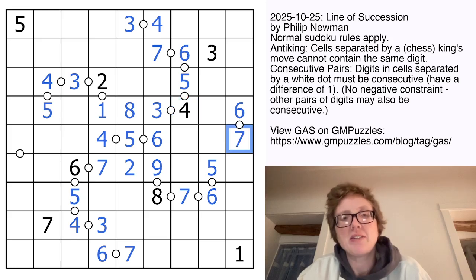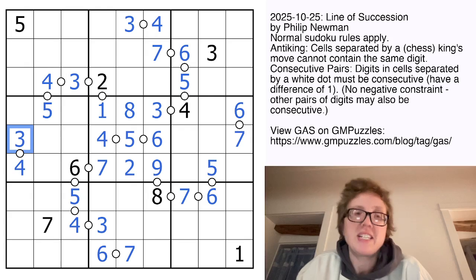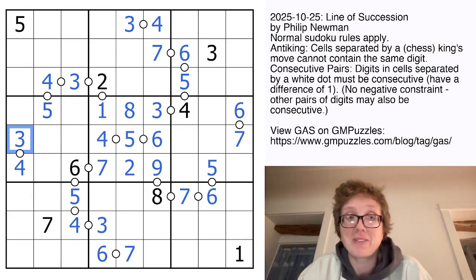That gives us a hidden 6 in this region, and that's going to be consecutive with a 7 because we already have a 5. And we have 4s here, here, here, and here. That gives us a 4, which is consecutive with a 3. Now we've used all of our consecutive pairs clues, so we are just solving an anti-king Sudoku at this point. Very critical difference there.